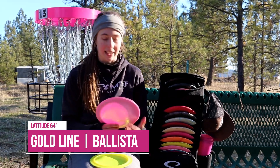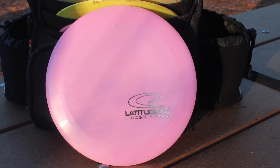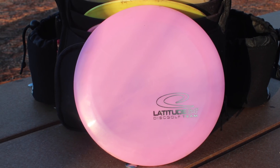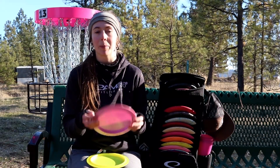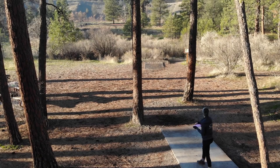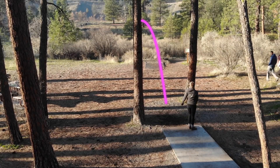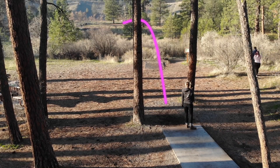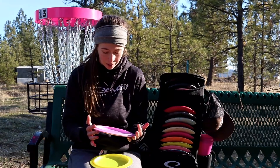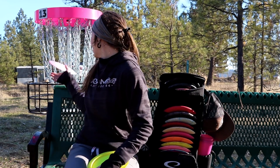I loved that Ballista so much I had to pick up more. So I picked up this really cool team stamp Ballista and it has a really great feel — very similar, but just a touch more overstable. I like it in any kind of wind conditions or if I want to get really aggressive and throw it a little bit harder; it holds true and always has a really nice little turn right in the middle of the flight. That's it for my high-speed long distance drivers.